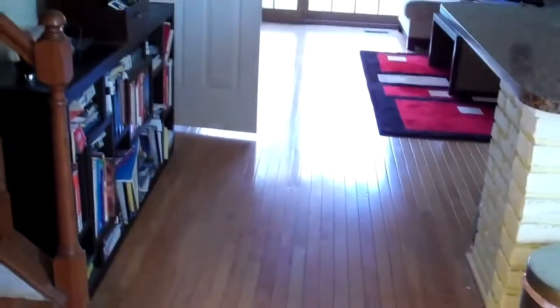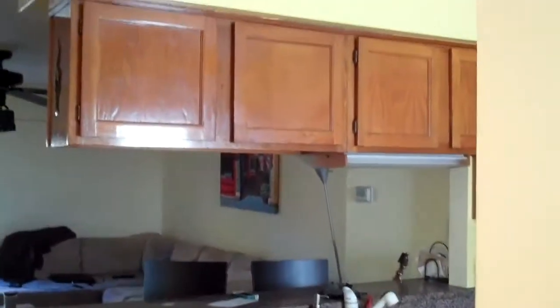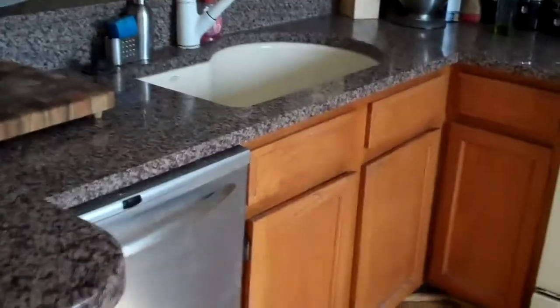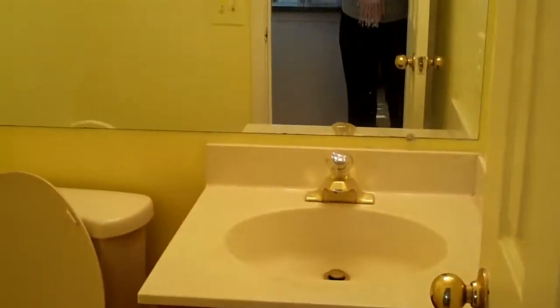Hello and welcome to 14672 Basingstoke Loop in Centerville, Virginia. This is a great two-bedroom, two-and-a-half bath townhome here in Centerville. As you can see, we've got some updates here in the kitchen — beautiful granite countertops, oversized sink, a nice and bright front window. Here's a half bath located on the first floor.